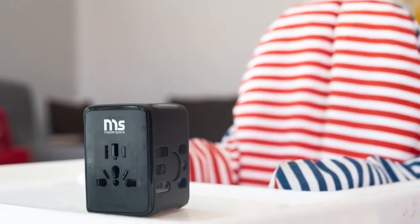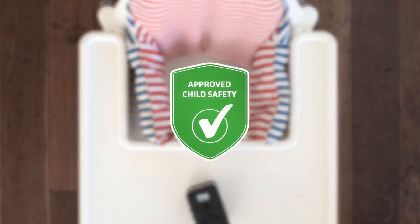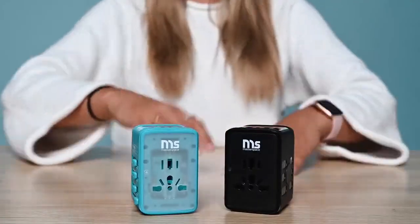Charwego's design means it's baby-proof, and it's safe around children, so you don't need to worry about keeping it out of their reach. With Charwego, the fuse has been upgraded to 8 amps, which means it's compatible with many high-powered devices that other travel adapters can't handle.